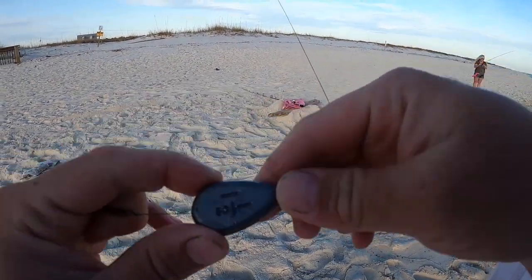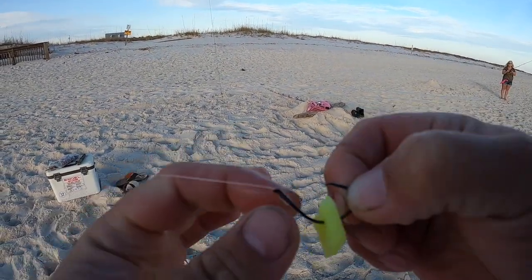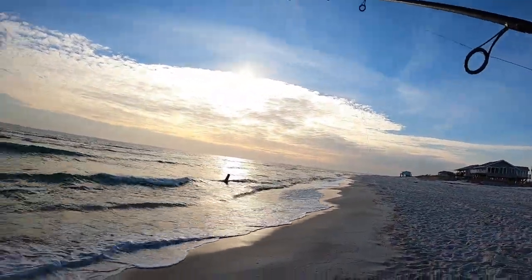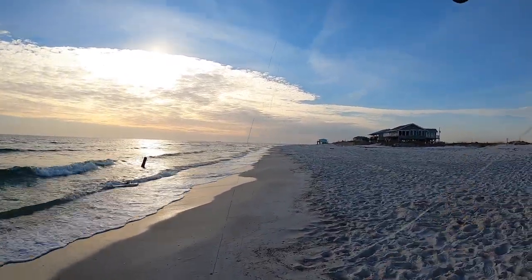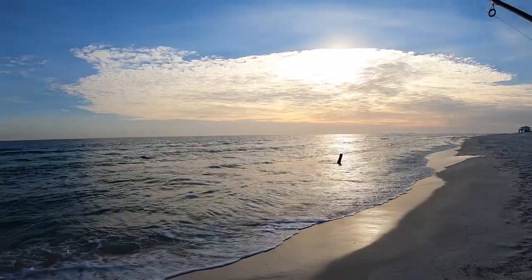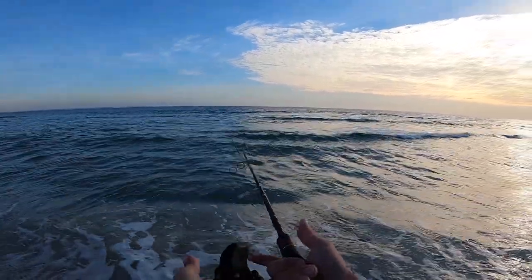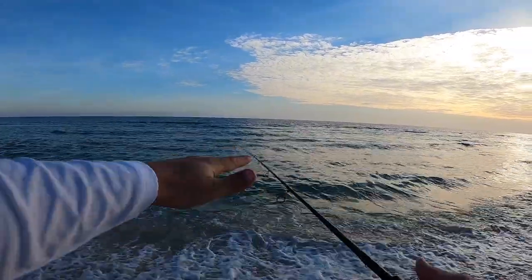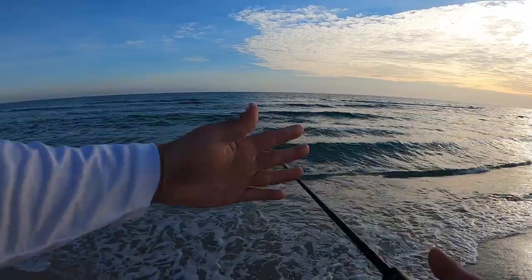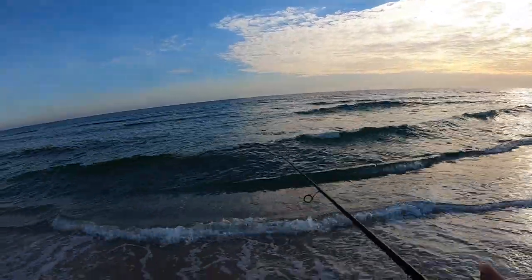I'll show what I'm using again: one-and-a-half-ounce no-roll sinkers, a swivel, 20-pound fluorocarbon, a number one Owner circle hook, and a piece of the golden crab fish gum. There's not much sunlight left on this beautiful evening — let's take a second and take this in. There's a deeper trough right here with a sandbar pretty far out. I'm casting right on the edge of that sandbar, fishing this deeper trough area — that's where most of those fish are going to be hanging out.